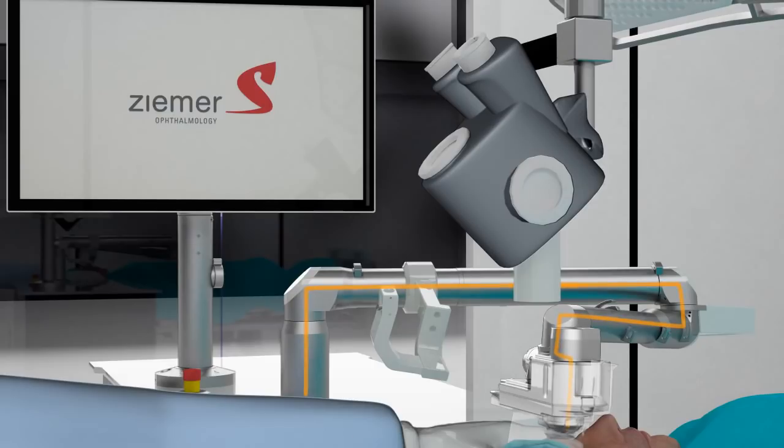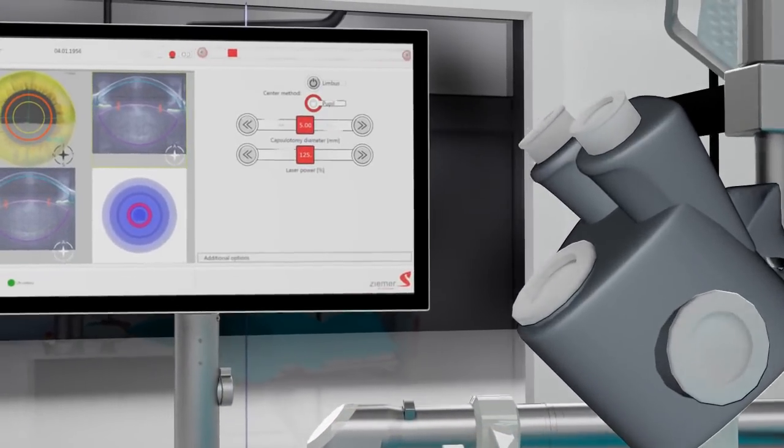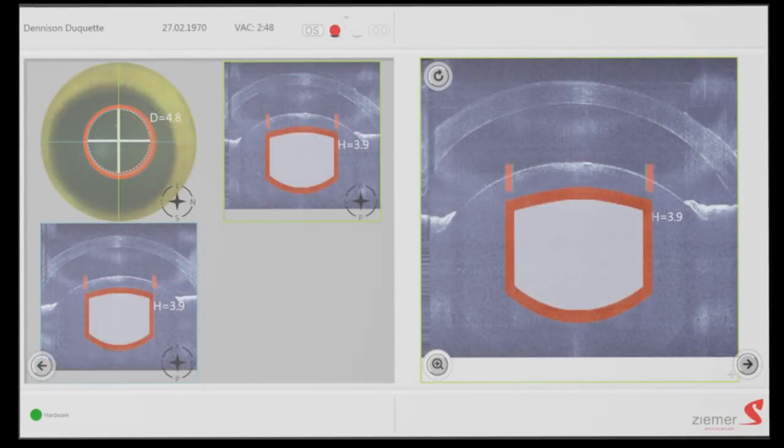An OCT image for intraoperative surgery planning is then taken. The OCT system is integrated directly into the handpiece and, using the same optics, provides precise alignment with the laser for an accurate resection. This state-of-the-art OCT system developed by Ziemer enables the surgeon with clear visualization of the ocular surfaces and optimizes the surgical planning process.